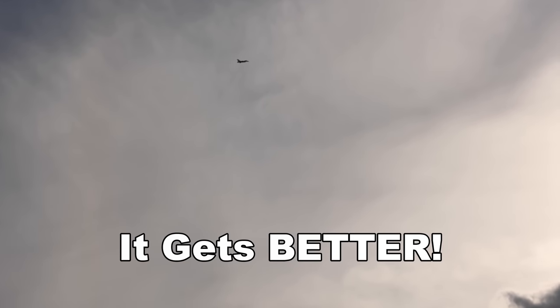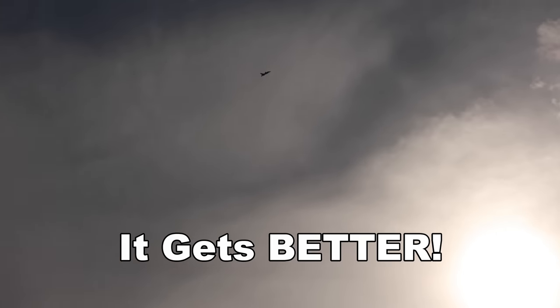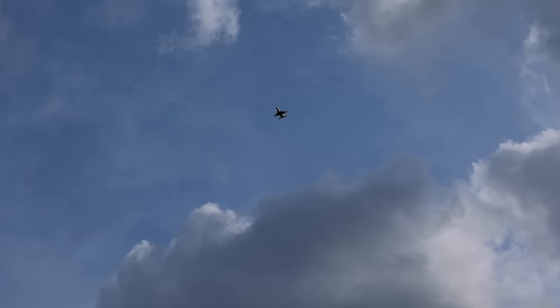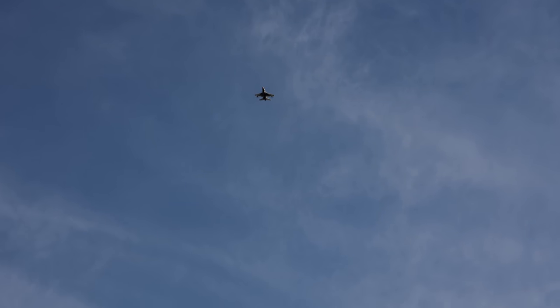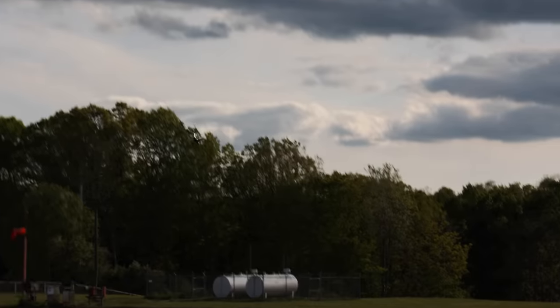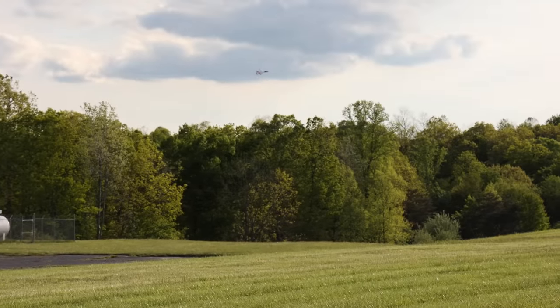A little too much climb. I'm easing up on the throttle. I'm going to try to bring it back down. Staring straight into that sun. Okay, I'm just barely cruising and I'm getting a feel for it now. Bear with me here. This breeze is kind of taking over this little jet, and a little gust of wind was just enough to knock it over there.